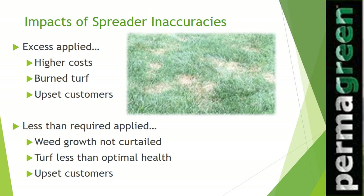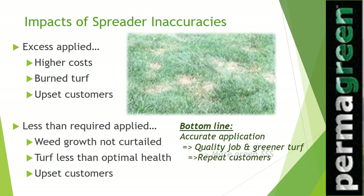You can't take that risk, and that's why we designed the Triumph to be the most accurate sprayer and spreader on the market — to produce a quality job and green lawns, which brings more repeat customers and more profit for your business.